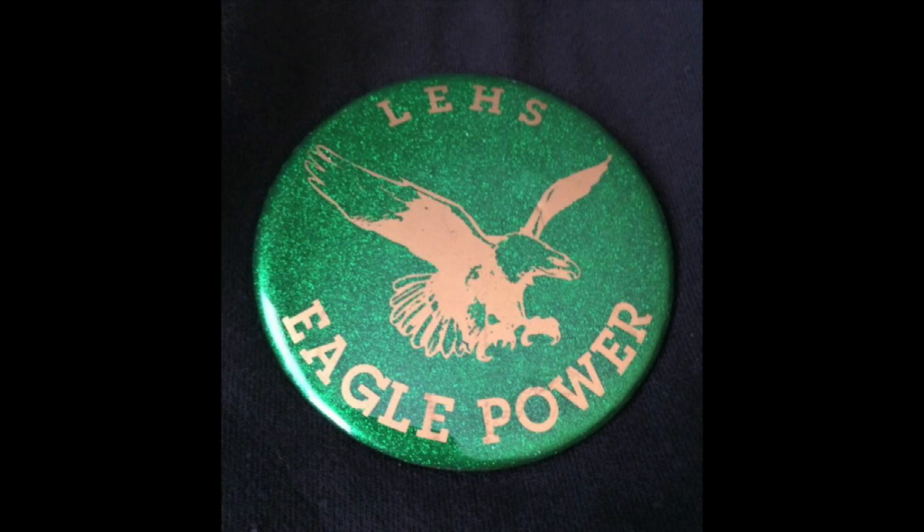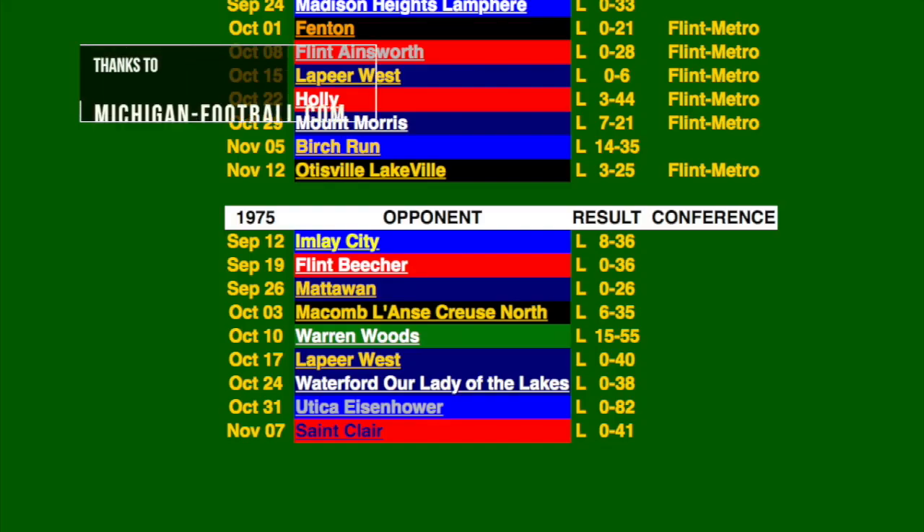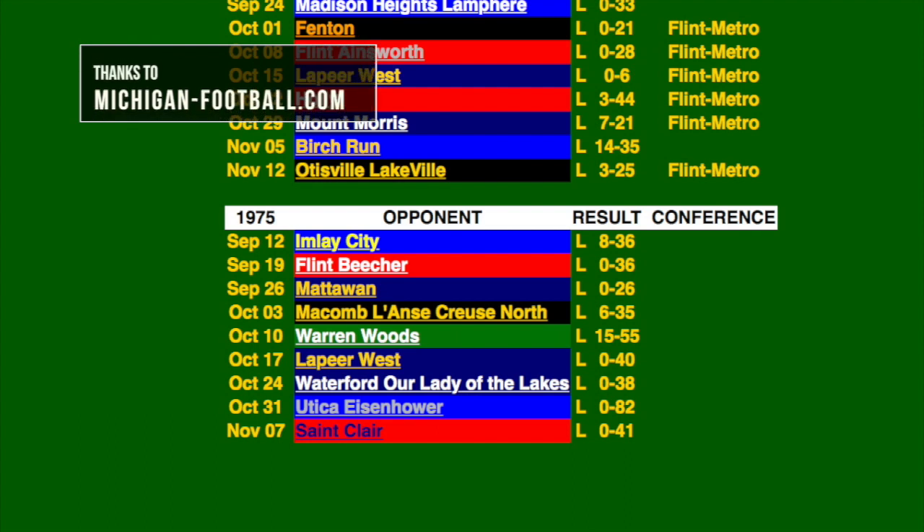At the time, Lapeer East was competing in their first year as a high school football team and went 0-9, where they were outscored 398-29 by their opponents.